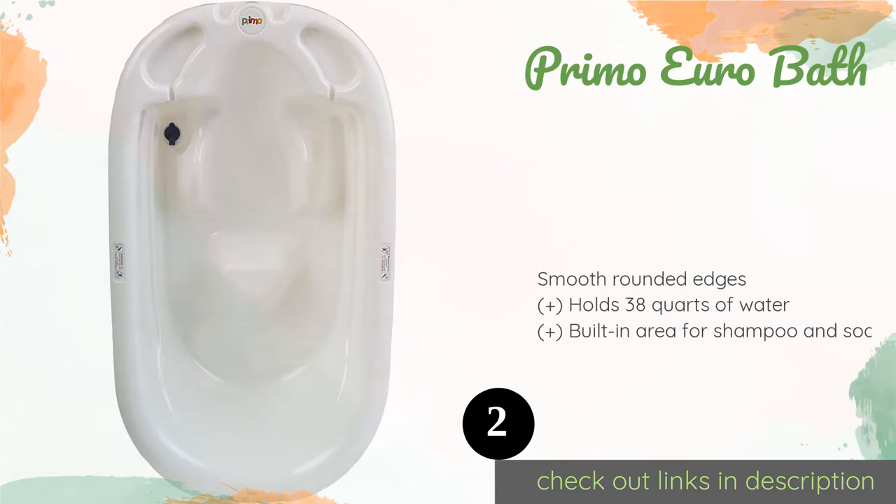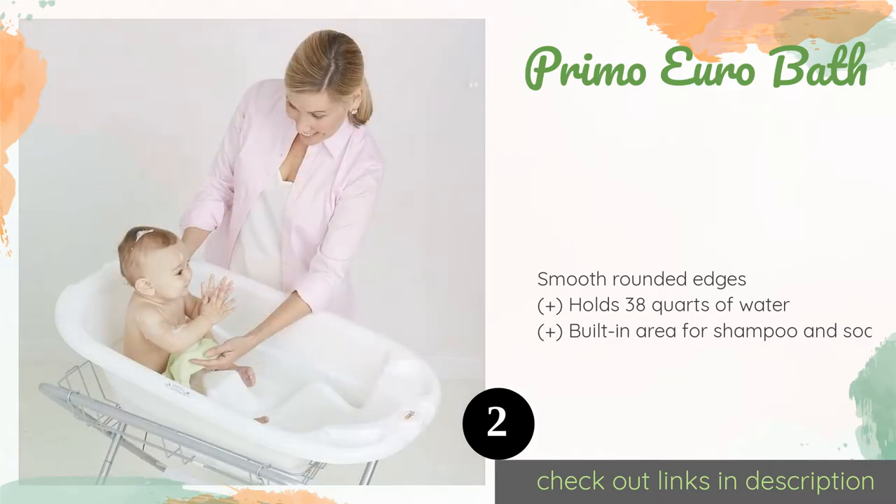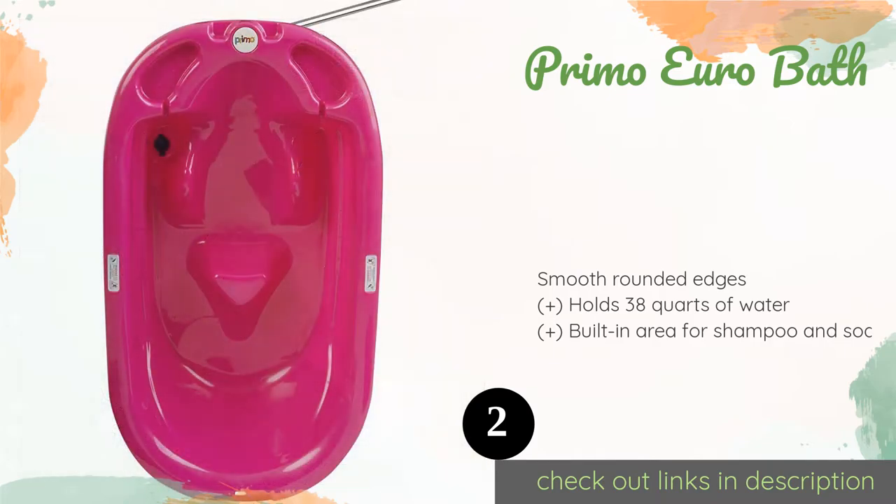The second product on our list is the Primo Euro Bath, ideal for children between six and twenty-four months old. The Primo Euro Bath is generously sized and shaped to keep your little one from slipping and sliding during bath time. Its durable one-piece plastic construction leaves no room for mold to hide. This product is available on Amazon for $25.